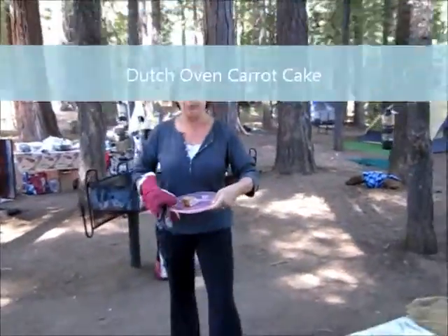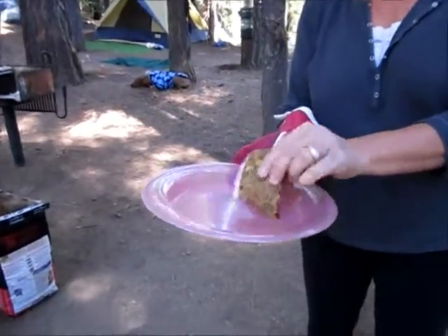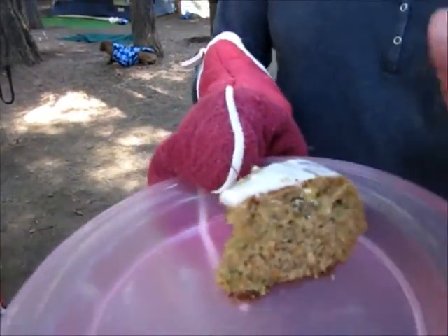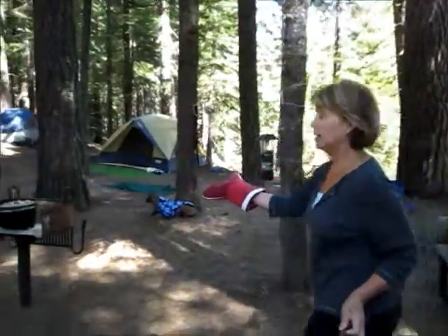We actually baked the carrot cake. It came out fantastic. We were so enthralled in eating it that last night I forgot to videotape. But I'm going to show you this morning — here's what's left of it. And this was not eaten by a bear; this was eaten by our family. So we have this delicious carrot cake with a cream cheese frosting, made in our wonderful Dutch oven right over here.